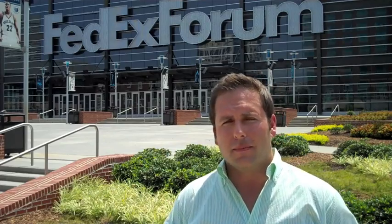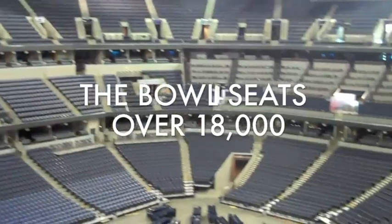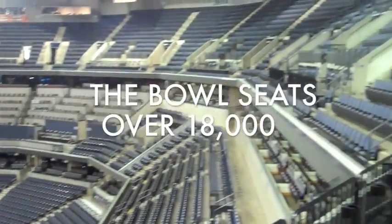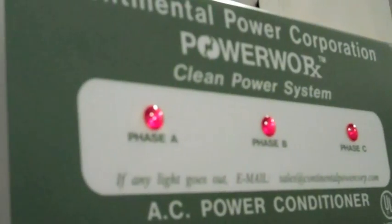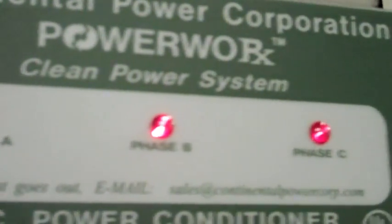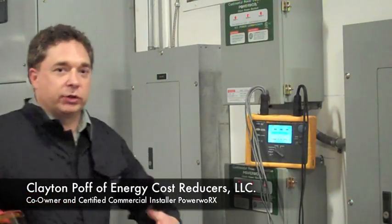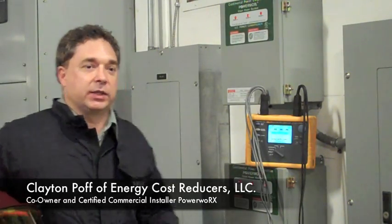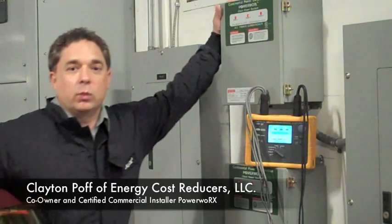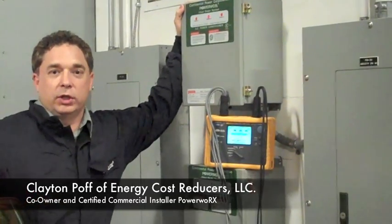So come on in, let's take a look. Hi, this is Clayton Poff. I'm one of the owners of a company called Energy Cost Reducers. And as was told earlier about the FedEx Forum's energy efficiency project, here's the actual hardware that has caused such a great situation with the reduction of the utility bill.